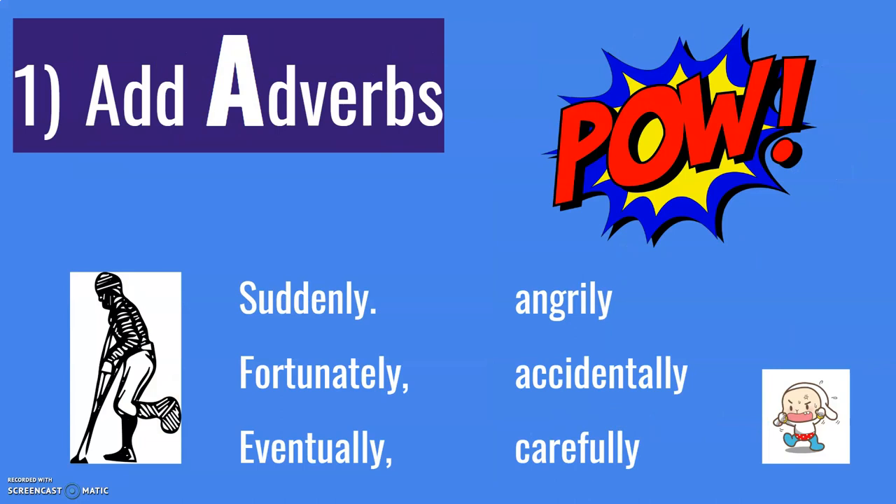First one: add adverbs. Adverbs make your writing much more interesting. They show that you have a higher level of English language understanding and better writing skills, and they're very easy to use. We can use adverbs at the beginning of a sentence — suddenly, fortunately, eventually — or when you have a verb, you use an adverb just to give it more detail. If you add these, the teacher will see that you have a better understanding of the English language and you'll get extra marks simply by using a few adverbs. Don't forget — very important — add adverbs.